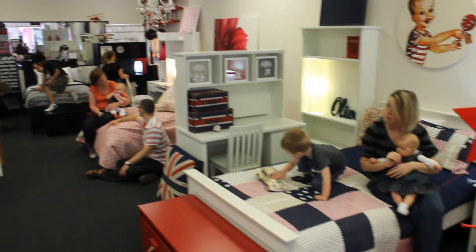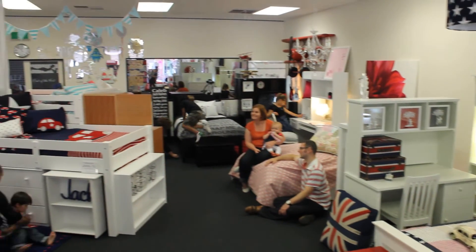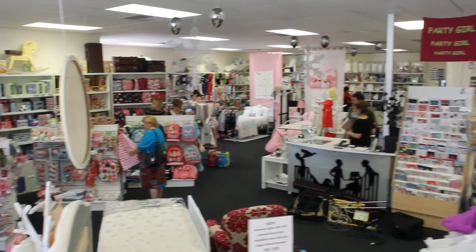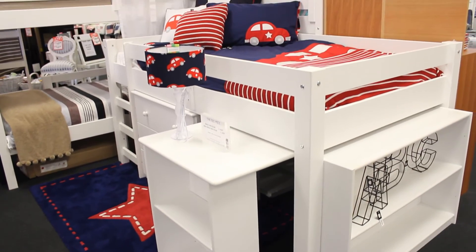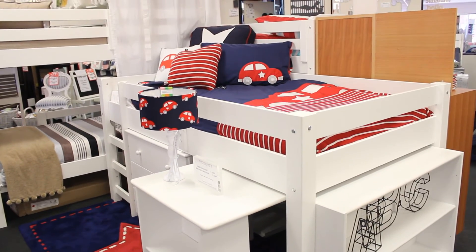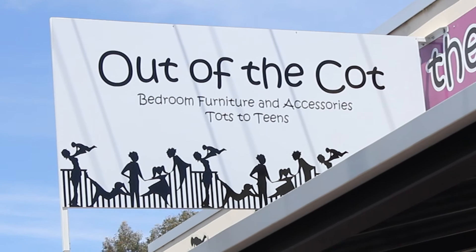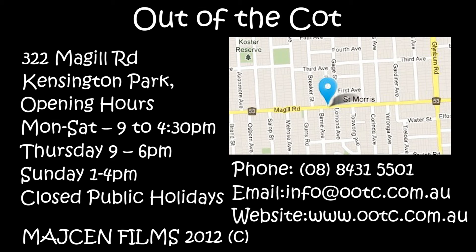Out of the Cot is family owned and operated in Adelaide, South Australia, and with franchises available you can apply online to own an Out of the Cot of your very own. We love Out of the Cot and we'd love for you to come in and experience Out of the Cot for yourself. See you soon!